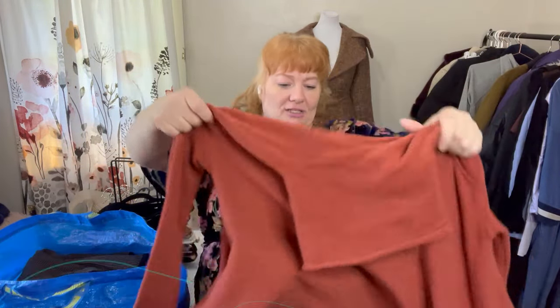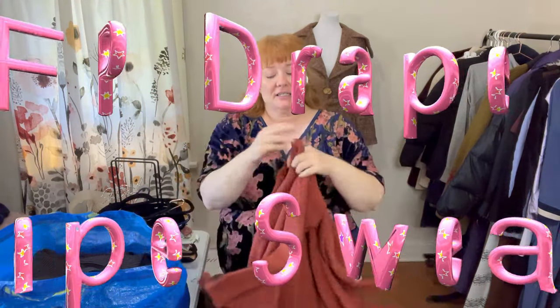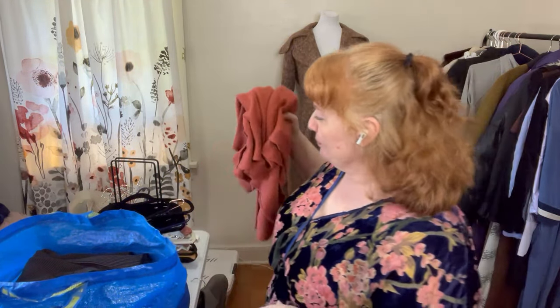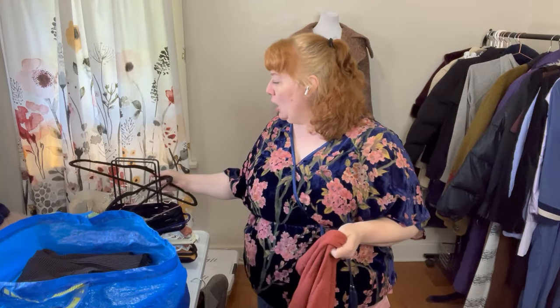Here is Free People — extra small but oversized. I found it using the OB number. If you're new to reselling, Free People shares their OUR number (66170) with Anthropologie and Urban Outfitters because they're all owned by the same parent company. Free People has an OB number on the inside that you can look up to find the style name — it makes it a lot easier if the item isn't too old.